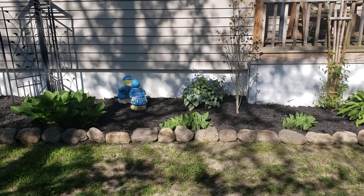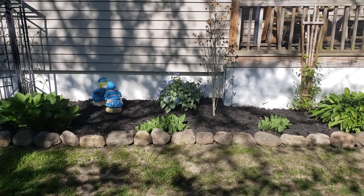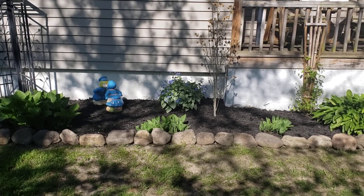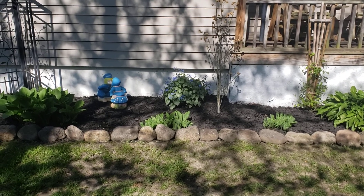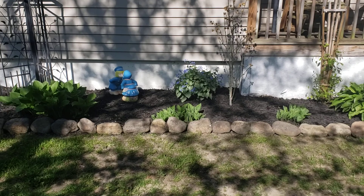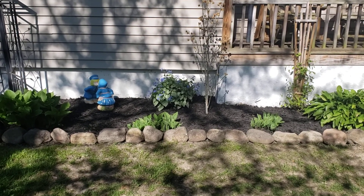Good morning! Here we are at the front of the house. I'm looking for a place to put three rose bushes that my hubby bought me for super cheap at the Aldi's. I have two reds and a yellow.